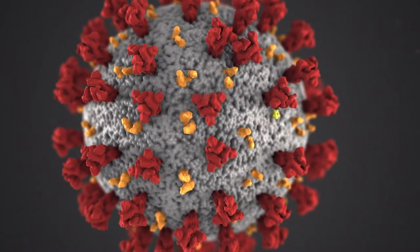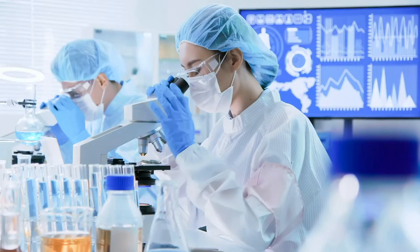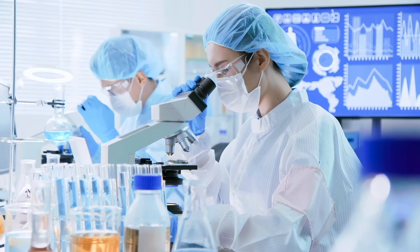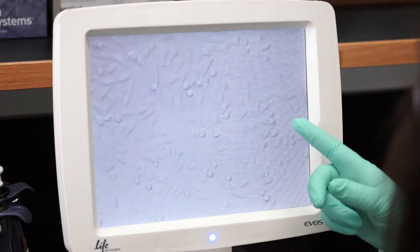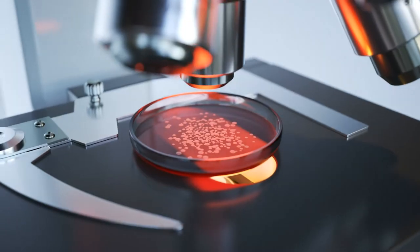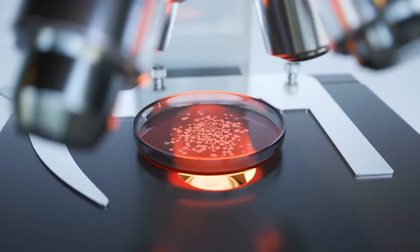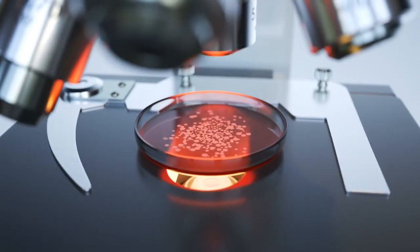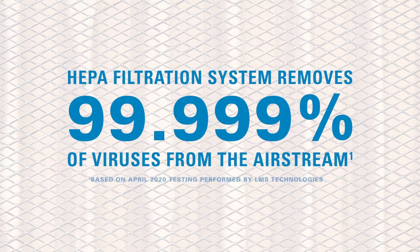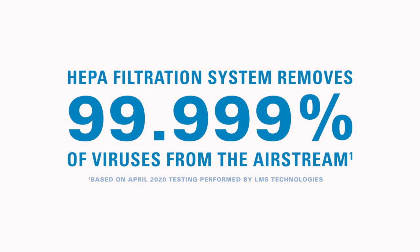In April 2020, as the coronavirus escalated around the world, LMS Technologies performed virus filtration efficiency testing on Accelerator hand dryers with HEPA filtration systems. The systems were challenged with approximately 380 million viruses, ranging in size between 16.5 and 604.3 nanometers. When the results came in, Accelerator hand dryers with HEPA filtration systems were proven to remove 99.999% of viruses from the airstream.